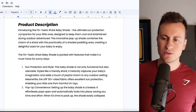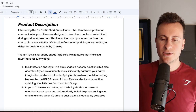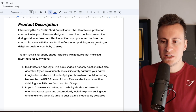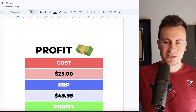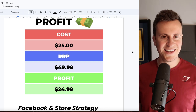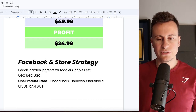From the product description: 'Introducing the Fantastic Shark Baby Shade — the ultimate sun protection companion for your little ones. Designed to keep them cool and entertained during outdoor adventures, this innovative pop-up shade combines the charm of a shark with the practicality of a shaded paddling area.' It also has a recess you can fill with water so they can have a little paddle. For profit margin, it was £25 delivered. My recommended retail price is £50, leaving a healthy profit margin of £24.99.